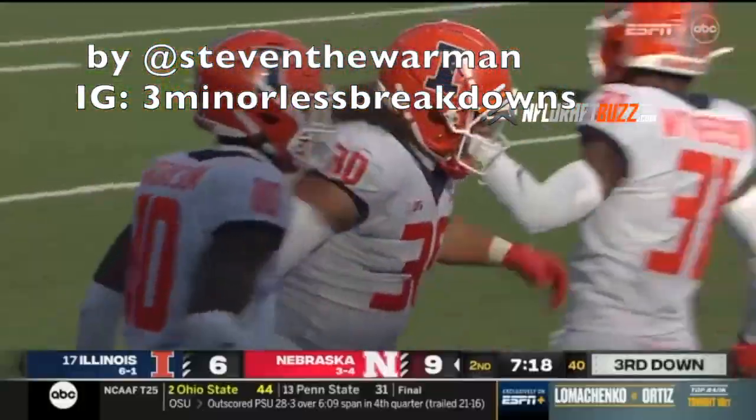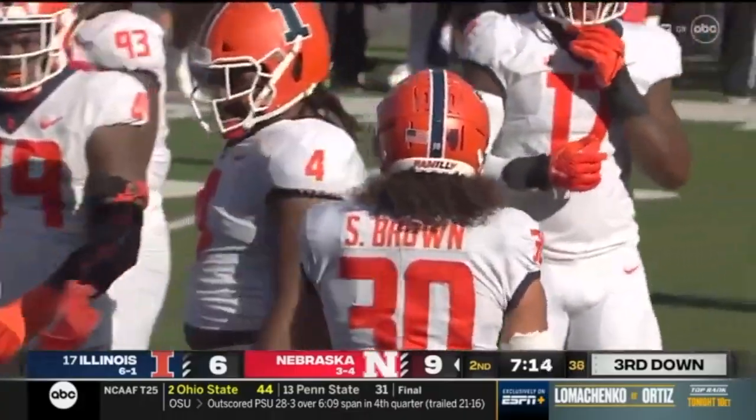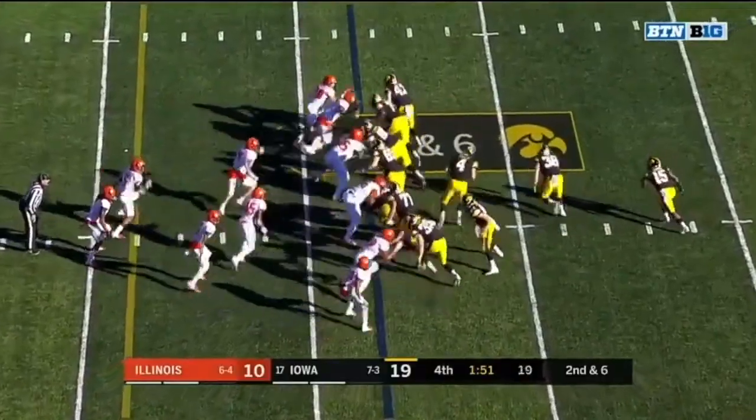Today I'm going to talk about Sidney Brown, the safety from Illinois, who was a big-time playmaker both in the box and with plays over the top. He's a do-it-all safety who will be drafted.